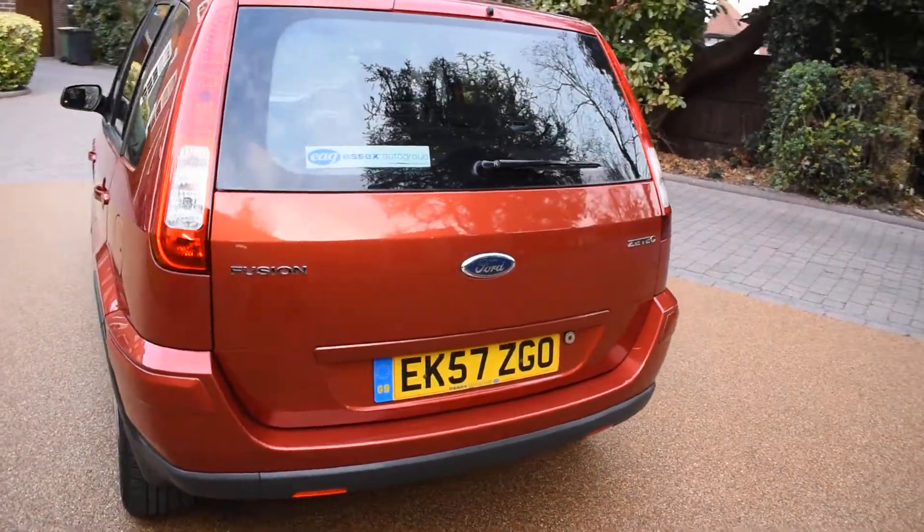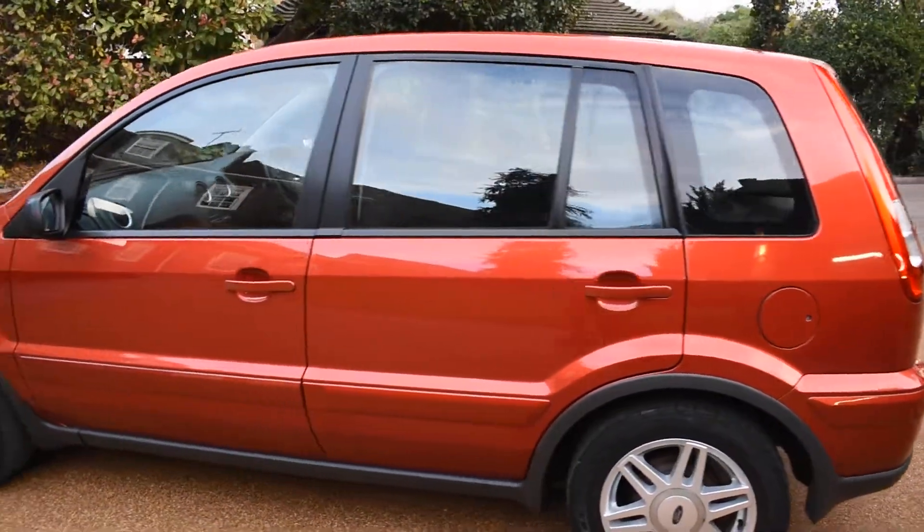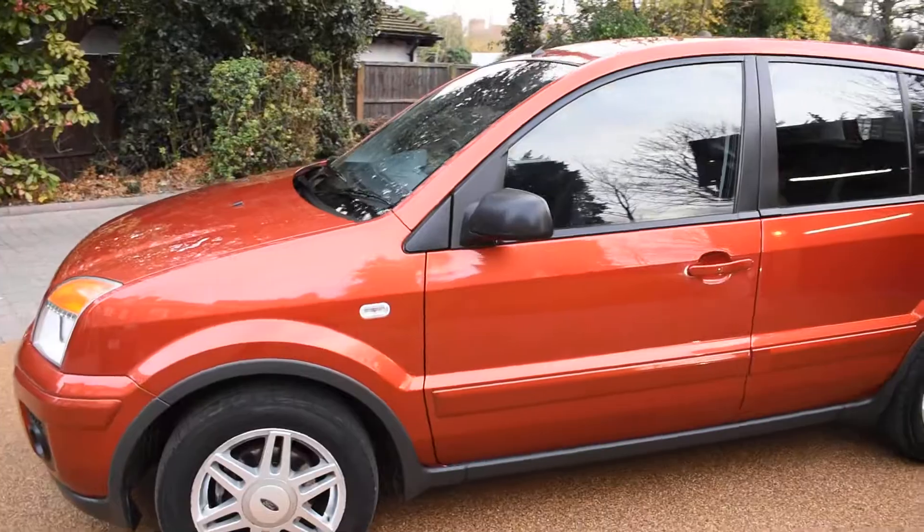It's an EK Essex prefix. As I say, it's come to us direct from the local Ford main dealer — they've just taken it back from the privately owned customer and supplied them with another car.